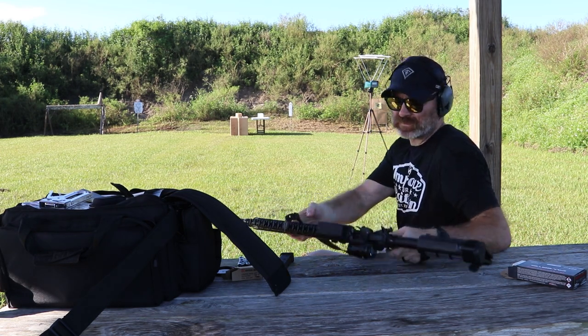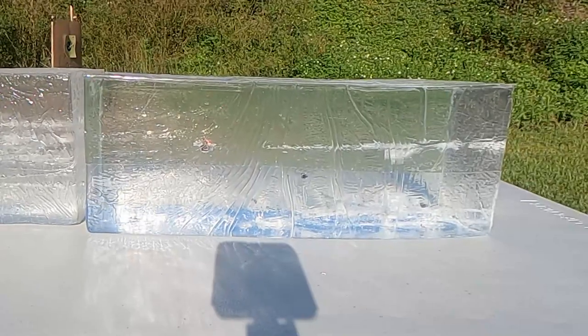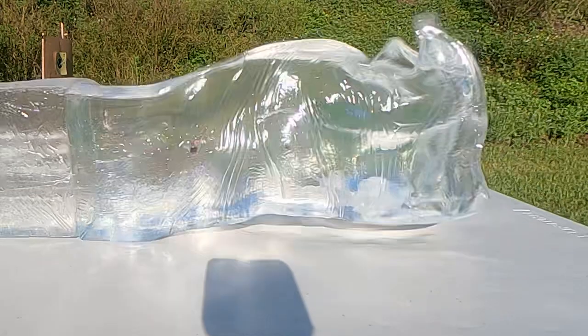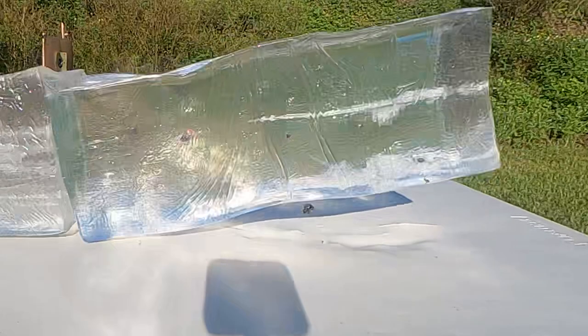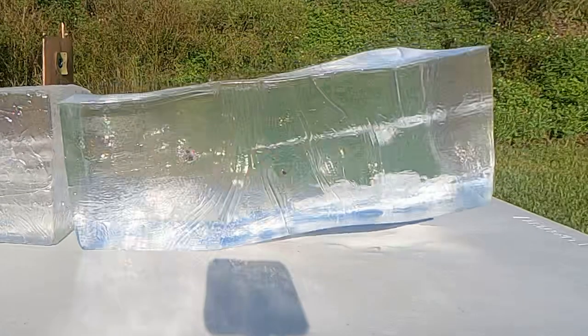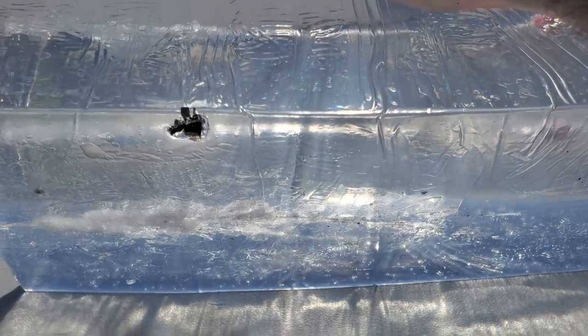That was a little low. It went in here and definitely came down and hit the table. There is a piece right there — so we're going to load up and do it again.